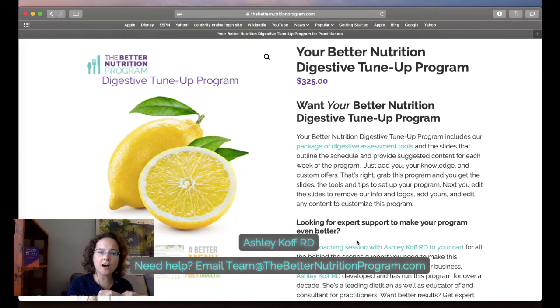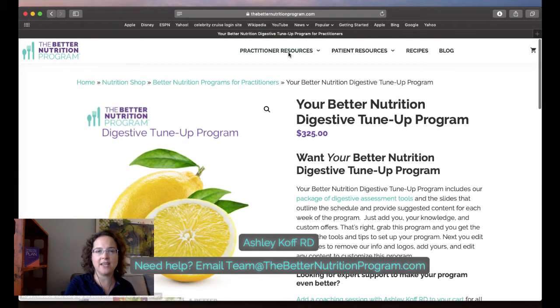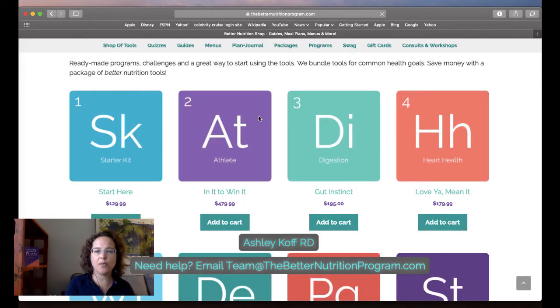You can add a coaching session with me to go through how I do it and walk through your slides. You spend $325 once — or add a coaching session — and you never have to spend that again. You set the price for your program based on what you want to charge, not based on our program pricing. While we charged $195, the practitioners and participants got all of these tools.